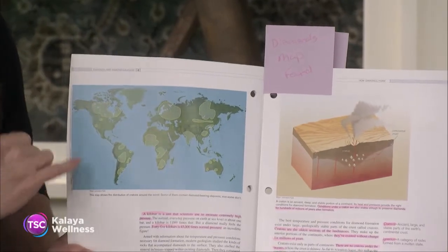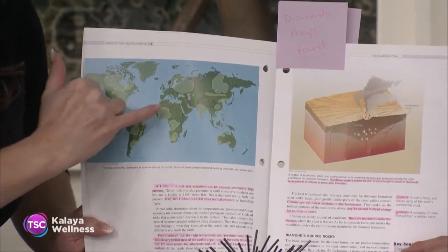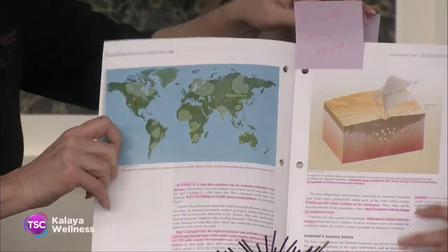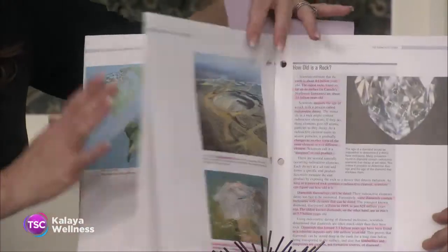So here is a map and these are the areas in the world where diamonds are found. The highlighted areas are the only areas in the world where you will find diamonds. And I'm just going to flip to my next page — let's see what I've got here.